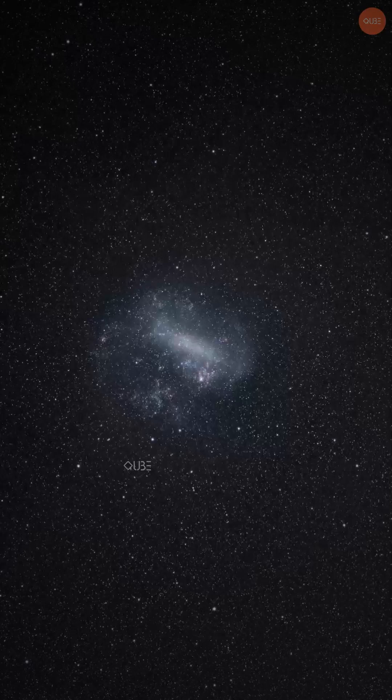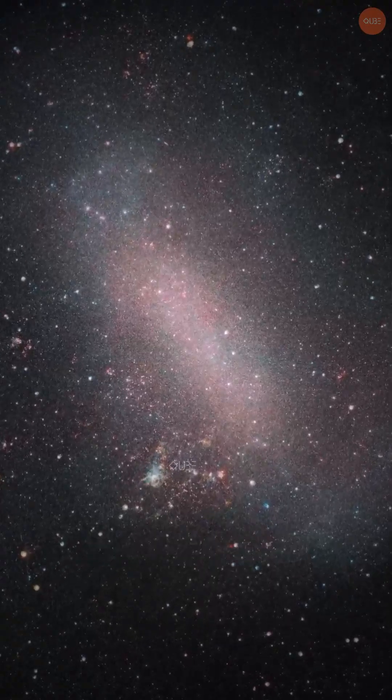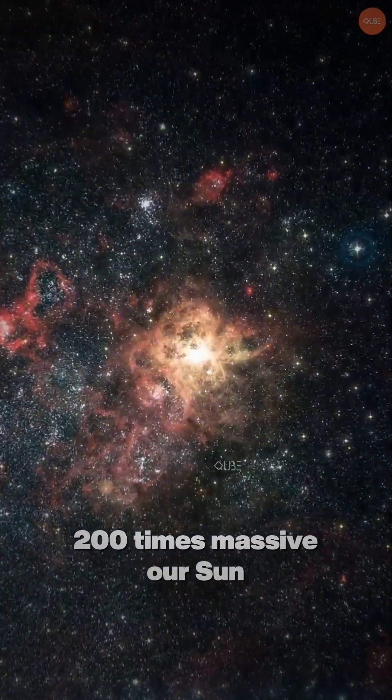While it's only a fraction of the Milky Way's mass, it's home to incredible star-forming regions. One of its gems is the Tarantula Nebula, the largest and most productive star-forming region in the local universe. At its heart are stars 200 times more massive than our Sun.